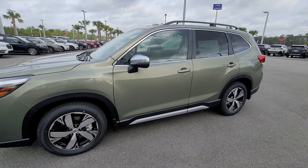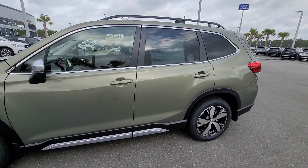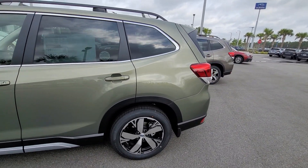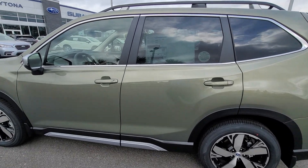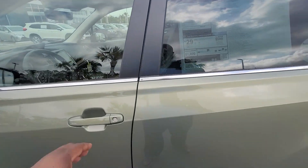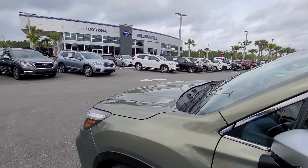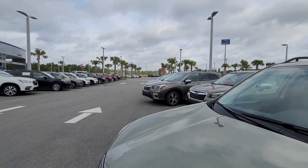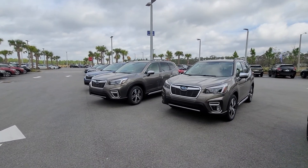Please pardon the wind because I'm trying to show you our inventory of our 2021 Foresters. At this time, I'm not currently available to sell you a 2020 because I have none in stock. But my 2021s range from style, color, form, interior, and the whole nine yards.